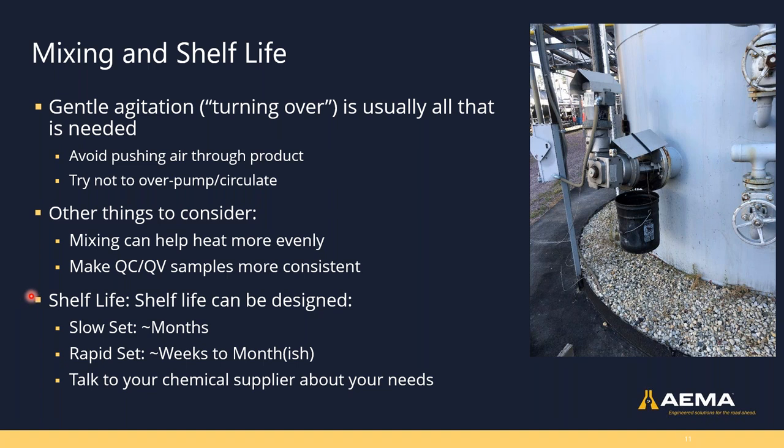Shelf life is a common question. This is really a feedback loop between you and your customers and your chemical supplier. Most of the time in peak season, rapid-set products aren't around more than a day before they ship, but we can get weeks to months out of them. Emulsions can be designed to lengthen shelf life, but extended stability isn't always a desired trait — it's a seesaw between getting them to work properly in the field and being able to get them there.